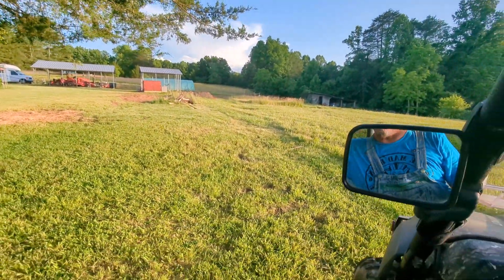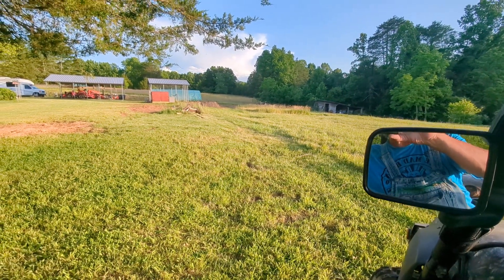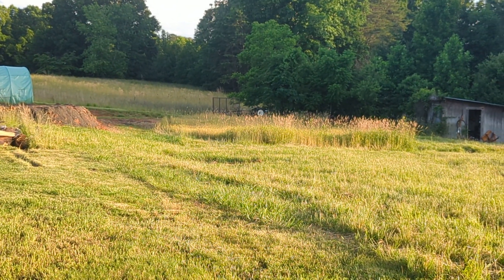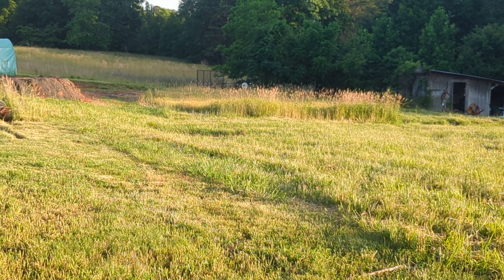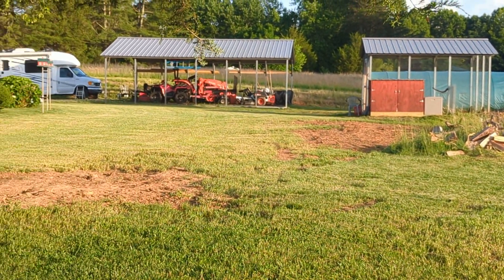Right down yonder is my wheat field. I'm cutting just a little bit of that every now and then for the chickens to eat. It's mature now — I go down there every day and cut a little bit and put it in the chicken run up there for the chickens to get the grain off of it.